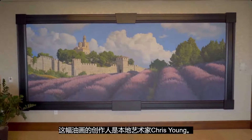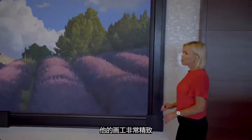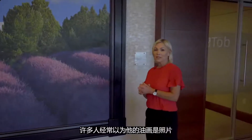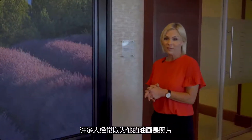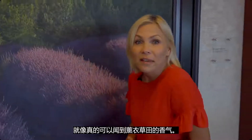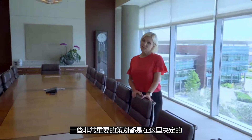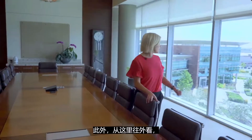Over here we have this beautiful mural of lavender fields in Bulgaria, painted by a local artist named Chris Young. He paints with such great detail that sometimes people think it's a photograph — you can almost smell the lavender fields. This is our executive boardroom, where very important decisions are made, and it has beautiful views of our campus.